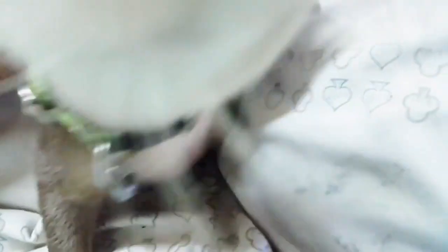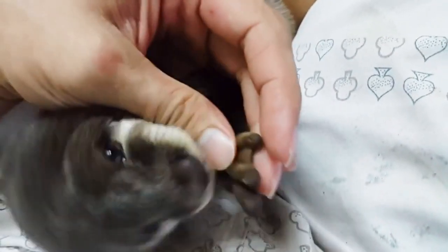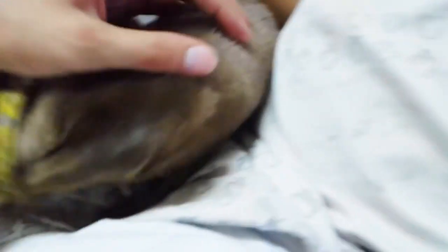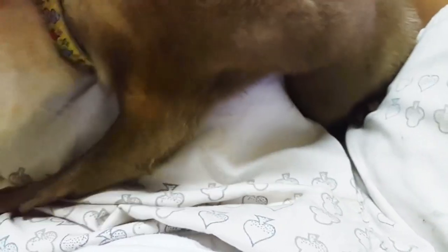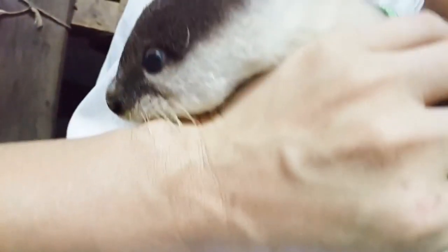These otters have dark brown fur above and lighter fur below, often with grey, white, or cream colored markings on the face and throat. They have webbed feet and, true to their name, their claws do not extend beyond their digital pads. The smallest of the 13 otter species, weighing less than 10 pounds (4.5 kilograms) and measuring up to 2 feet (61 centimeters) long, with 10 to 14 inches (25 to 35 centimeters) of that being tail.